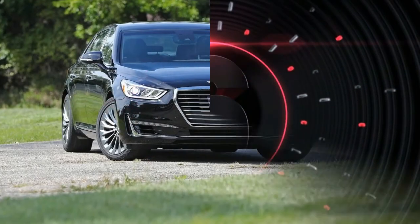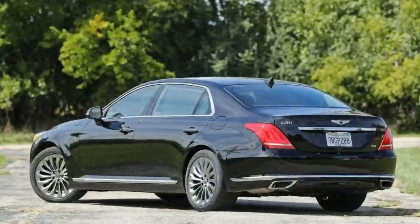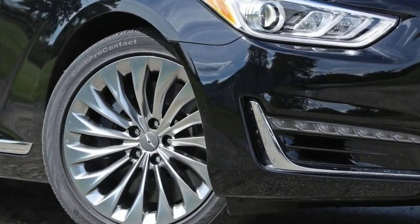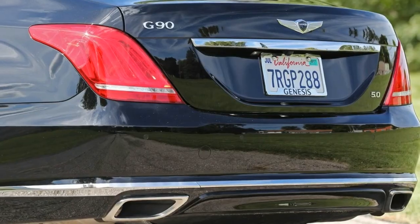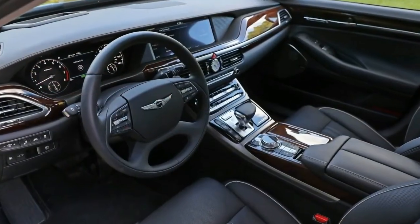Number 6: The standard features of the Genesis G90 5.0 Ultimate include a 5.0L V8 420-horsepower engine, 8-speed automatic transmission with overdrive, 4-wheel anti-lock brakes with ABS, integrated navigation system, airbag occupancy sensor, 19-inch aluminum wheels, distance pacing, and ABS and driveline traction control.